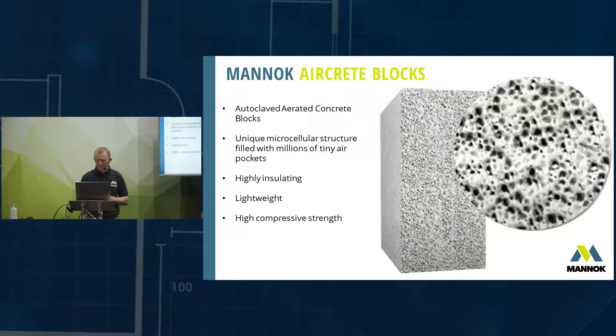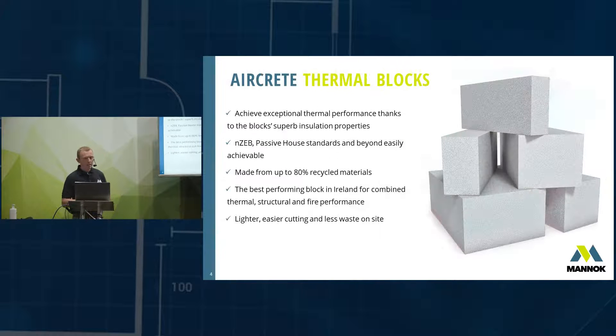We've got some samples just down there if you want to touch and feel the block. From a thermal point of view it's exceptional — it insulates up to 10 times better than a traditional dense block, and that helps achieve NZEB and passive house standards fairly easily. It's made from up to 80% recycled material, which makes it a very sustainable building material.